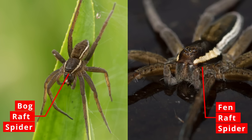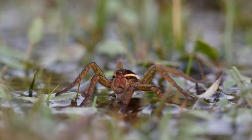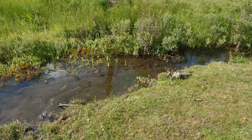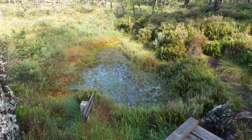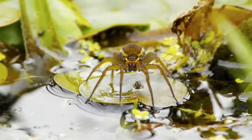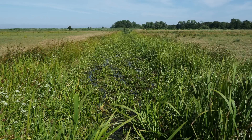The two species are impossible to tell apart in the field so identification is often determined by habitat and location. The bog raft spider is found in acidic pools, ponds and wet heathland in the Dorset, Surrey and New Forest heaths and a few other scattered sites in England and Wales, and wet woodland and sphagnum bogs in Northern England and Scotland. The fen raft spider is a species of more alkaline habitats, found on certain fenland pools and drainage ditches.